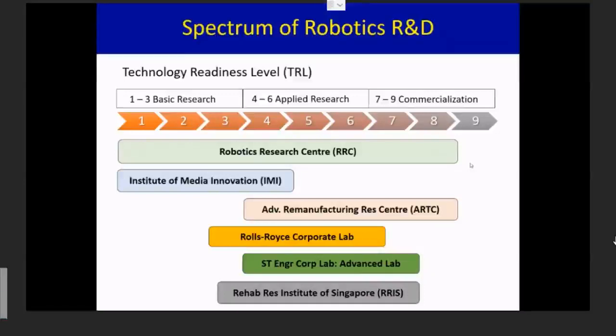With only 50 of us, how can we do this? The keyword is collaboration. The Robotics Research Center in NTU collaborates with different entities. For example, we collaborate with ASTAR or ARTC, which is the Advanced Remanufacturing Research Center located in NTU. But we also collaborate with top worldwide industries — for example, Rolls-Royce and AST Engineering. These industries came to NTU because they have global top problems and they need our help to solve them. We also have a lot of research that deals with healthcare, and for example, the Rehabilitation Research Institute of Singapore helps us coordinate with the various hospitals here in Singapore.